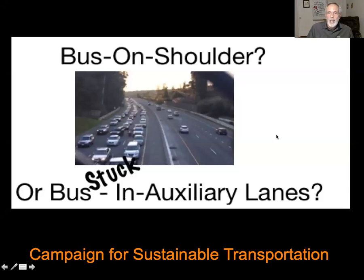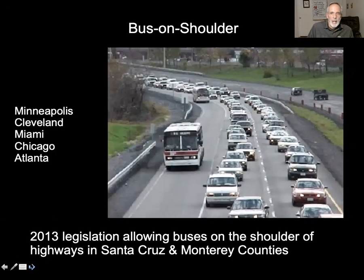We've got a choice before us and I want to explain what that is. Bus on Shoulder started in Minneapolis and spread to some other cities. Here's a photo that says it all — it's a bus on the shoulder of the highway that doesn't have to compete with traffic because it has its own lane. Inspired by this example, Santa Cruz County and Monterey County got legislation passed through the California legislature to allow Bus on Shoulder in our counties.